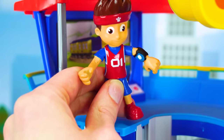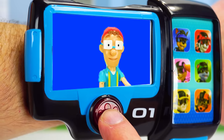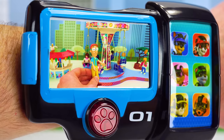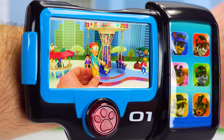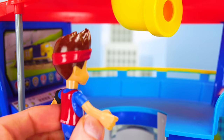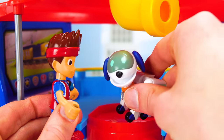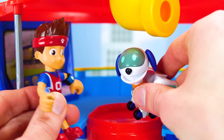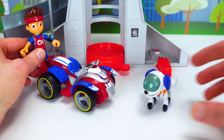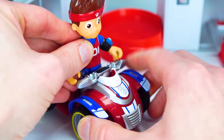I can't wait for the fair to get in town so me and the pups can go ride the carousel. Someone's calling my pup pad — it's Captain Turbot letting Ryder know the fantastically fun fair is open for business. Ryder calls the pups to the lookout, but they're nowhere to be found. Robo-Dog tries to show Ryder something — where are the pups?